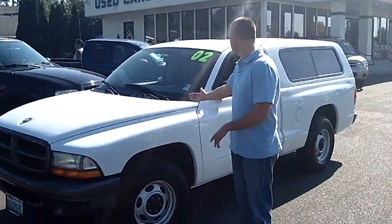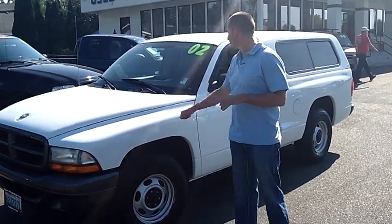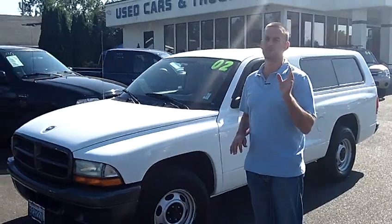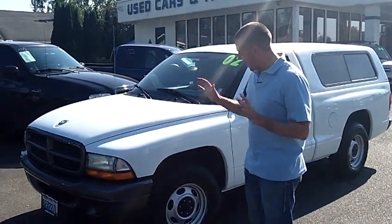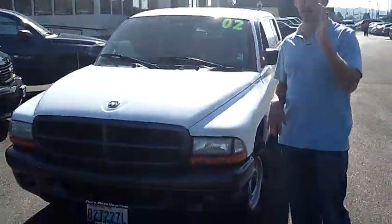Hey folks, Adam Ashby here with Puyallup Car & Truck. I'd like to show you our 2002 Dodge Dakota, stock number 90583. Local trade-in, clean vehicle history report, never been in an accident. Just a nice, basic little truck — 2002 with only 60,000 miles on it.